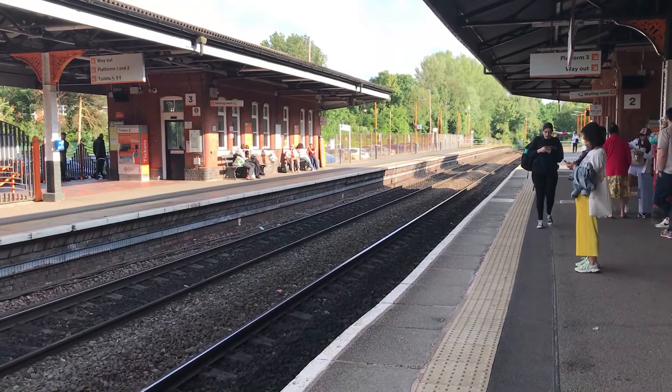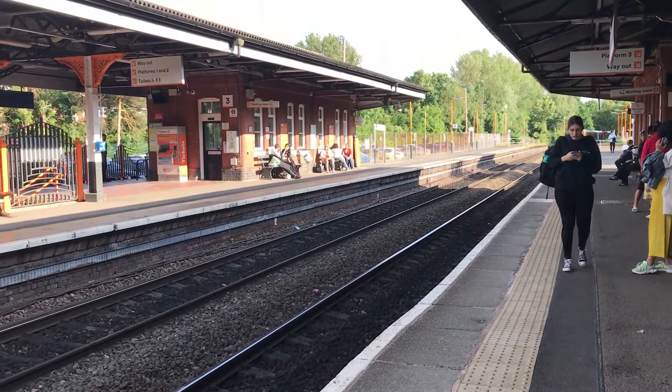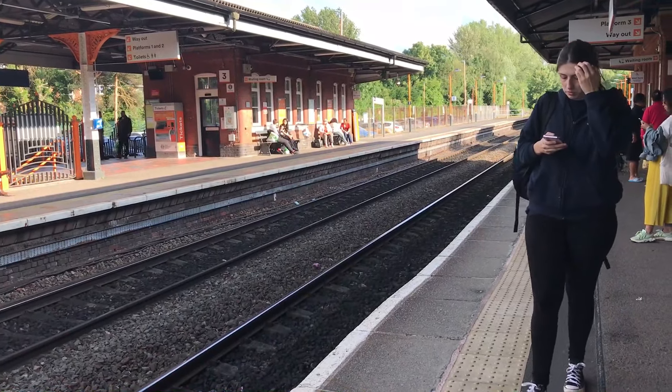And to finish off the day, here comes 172211 and 172215, working the 1820 West Midlands Railway service from Worcester Foregate Street through to Leamington Spa.